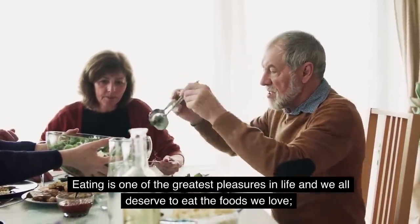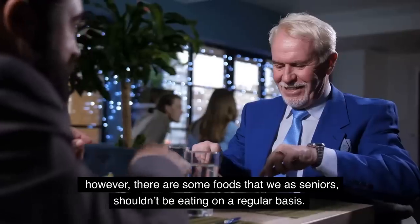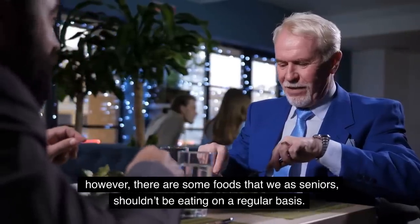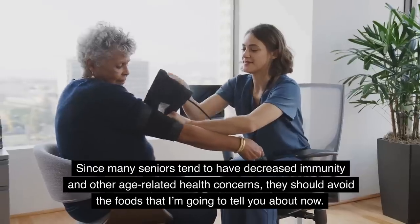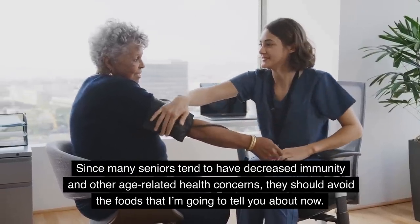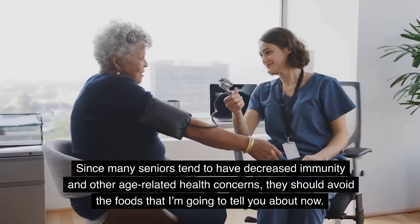Eating is one of the greatest pleasures in life and we all deserve to eat the foods we love. However, there are some foods that we as seniors shouldn't be eating on a regular basis. Since many seniors have decreased immunity and other age-related health concerns, they should avoid the foods I'm going to tell you about now.